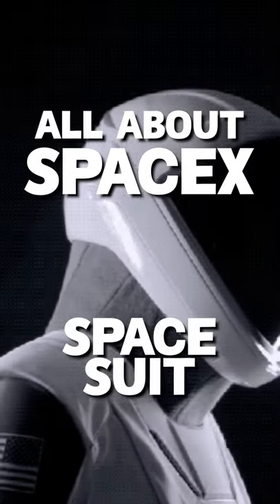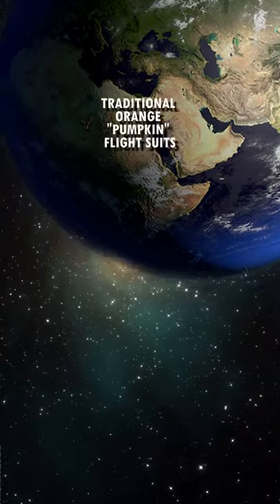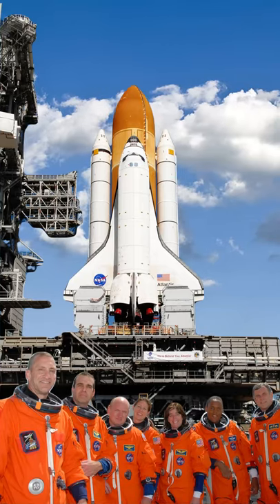All about the SpaceX spacesuit. For the first time in a decade, astronauts will not be wearing the traditional orange pumpkin flight suits that they are used to wearing during the preparation period of NASA-managed shuttle flights.